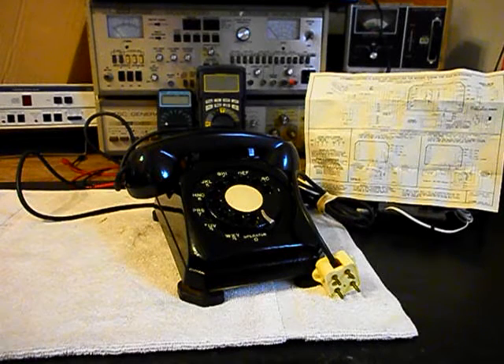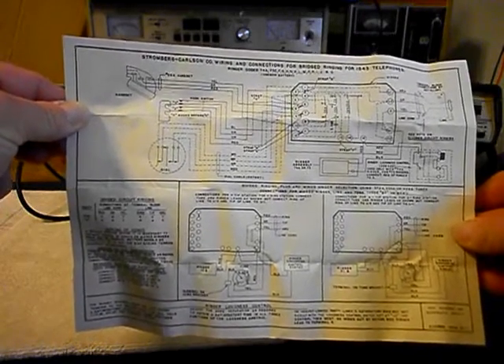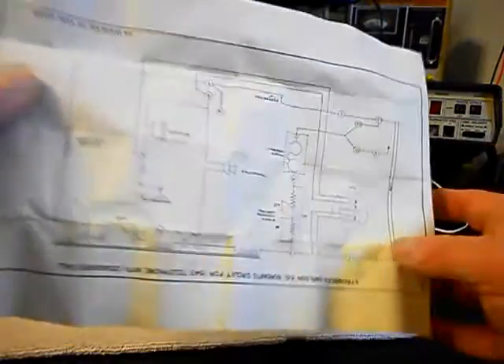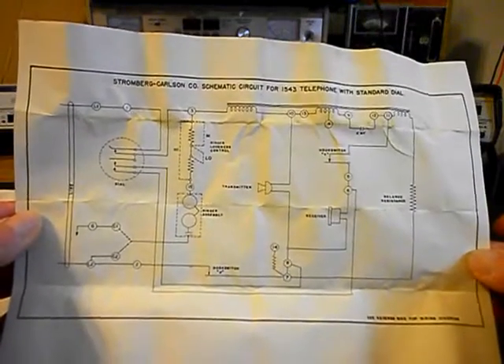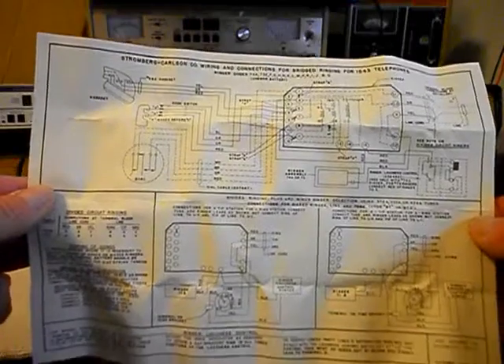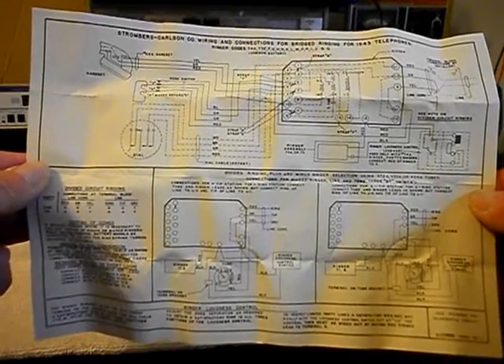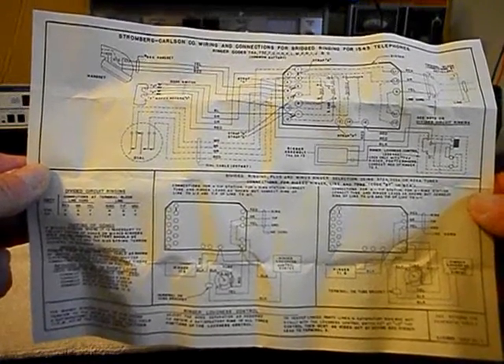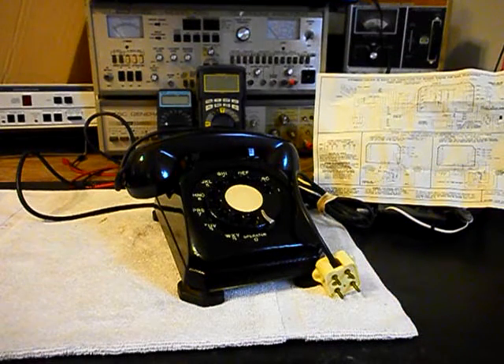I want to show you what we found on the inside of this telephone. We found a full schematic to this unit. It tells you everything that you want to know about this telephone. We want to go ahead and send that back to Chuck, but this was in the unit. Through the years I've worked on quite a few of these. You don't see them that often, but they're out there, and you usually do not see the schematic with it. So that's a really cool find. I'll tuck it inside the phone because that's where it's been all these years.